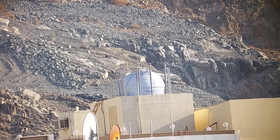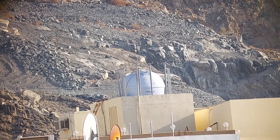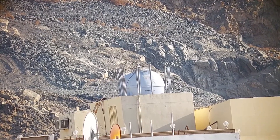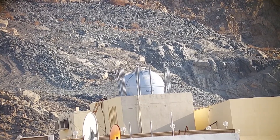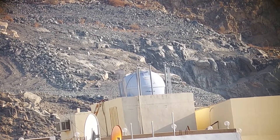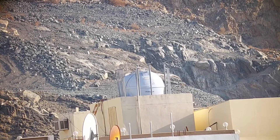This eyepiece is really beautiful for looking at large objects in the sky, like the Pleiades, which is a very large open star cluster, or the Hyades, also a very large open star cluster. It's excellent for both the Hyades and the Pleiades — I recommend this eyepiece for every astronomer.